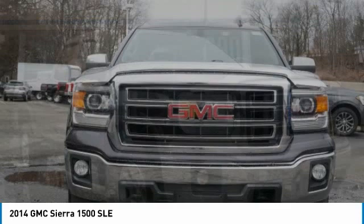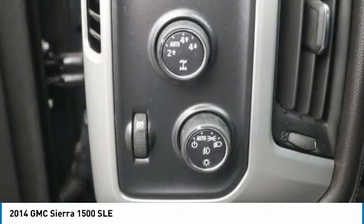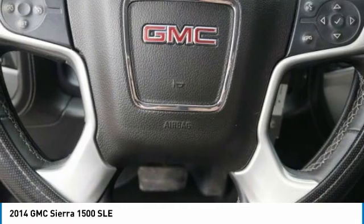This vehicle has less than 75,000 miles. Here are some of this vehicle's great options: 4-Wheel Drive, Hill Descent Control, Heated Mirrors, Aluminum Wheels, Privacy Glass, Front All Season Tires, Rear All Season Tires, 4-Wheel Disc Brakes, Satellite Radio, and MP3 Player.